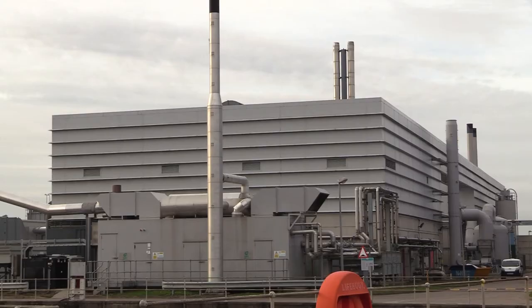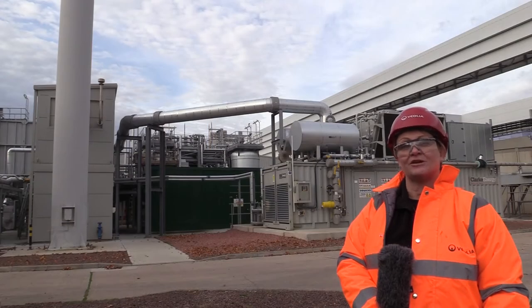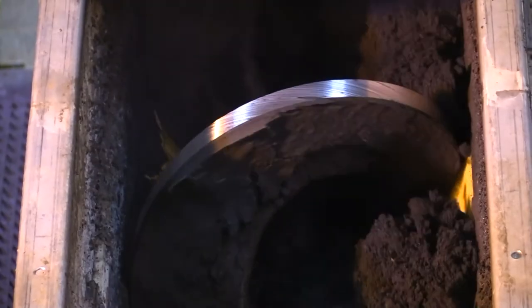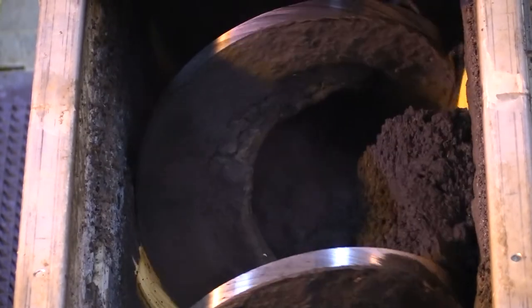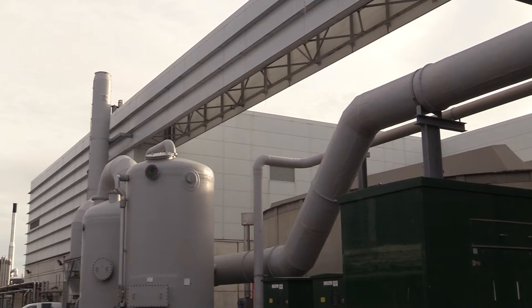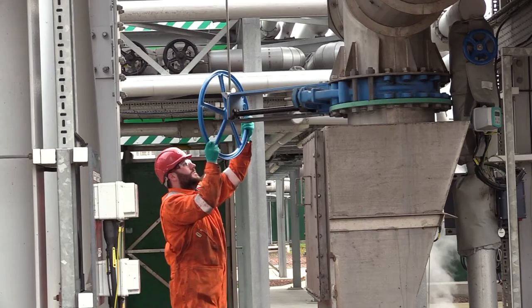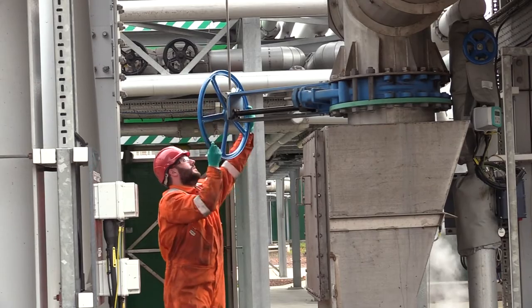This is Seafield Waste Water Treatment Works and we're currently stood in the Sludge Treatment Centre. The sludge is a by-product of the wastewater treatment process. Behind me you can see the new thermal hydrolysis plant that Veolia installed in 2014 at a cost of £14 million.